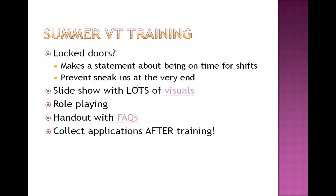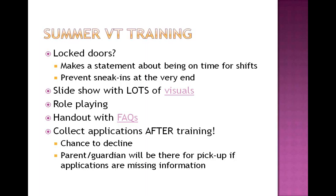After the FAQs, I go ahead and collect their applications — after training, so they already know what they're getting into and they're excited to volunteer. They already know what kinds of things they'll be helping out with during the summer. Then they hand in their applications and we take a little tour of the library to show them the area where they'll be working. This is their chance to politely decline — they could just walk away and take their application with them. Also, parents and guardians should be there for pickup. If applications are missing any information, you can ask them to stay until their parent arrives to fill in whatever's missing.